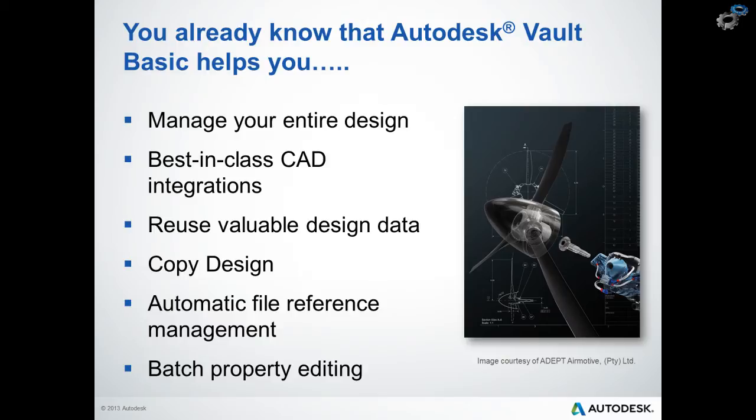Some of the major benefits of the Vault Basic version include efficient data reuse, achieved through the functionality called Copy Design, which allows intelligent and selective copying of a digital prototype including all related files and documentation for reuse in a new design. We can save hours of previous design time with this intelligent copy functionality and prevent users from having to manually recreate or duplicate complex or large models. With the basic version, we can also easily edit and manipulate design files without risking breaking important application links, whether that's an AutoCAD XREF or Inventor relationship files. This includes the ability to rename, replace, move, or edit properties and more.